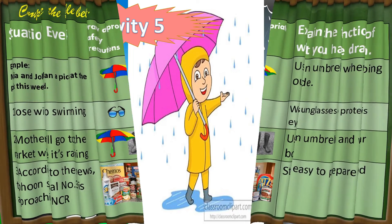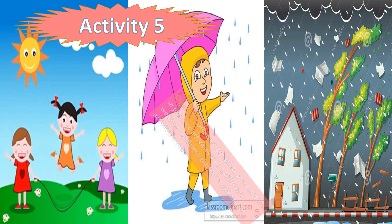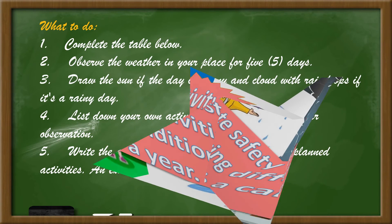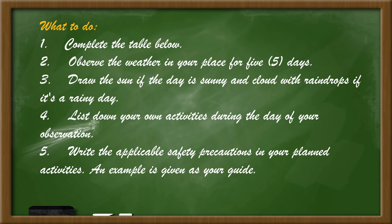Okay, for the last activity, activity 5. Demonstrate safety precautions in planning activities during different weather conditions through a calendar of activities for a year. Complete the table below. Observe the weather in your place for 5 days.